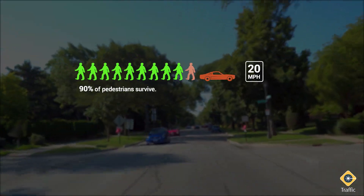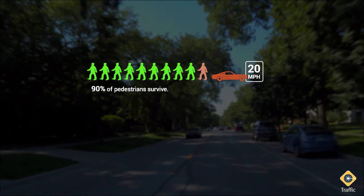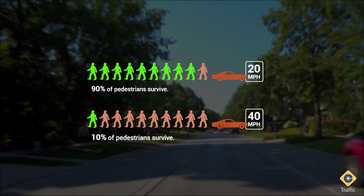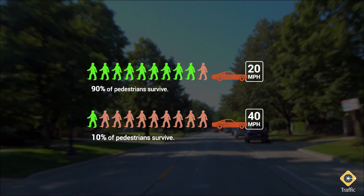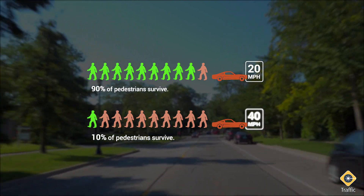Even a 5 to 9 mph reduction in speed can dramatically reduce the risk of death or serious injury. As this graphic shows, 90% of pedestrians hit by a vehicle traveling at 20 mph will survive, while only 10% will survive if hit by a vehicle traveling at 40 mph.